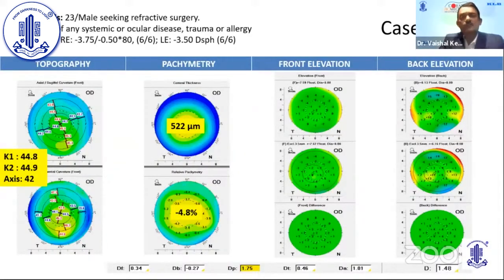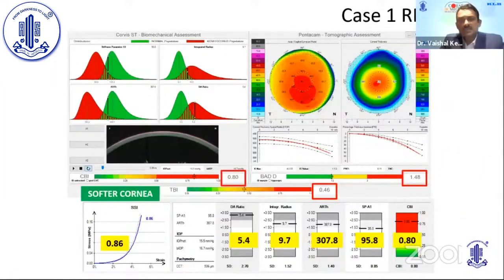Case 1: a 23-year-old male seeking refractive surgery, with topography, pachymetry, front elevation, and back elevation absolutely normal. The DP was borderline deranged at 1.75, and the final D was 1.48. In the biomechanical integrated display, the CBI was deranged, the Pentacam back D was normal, the SSI was 0.86 — indicating a softer cornea — and the TBI was deranged.